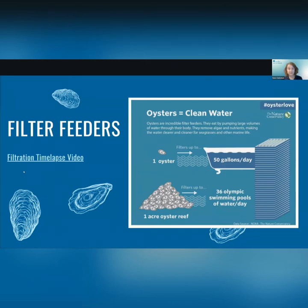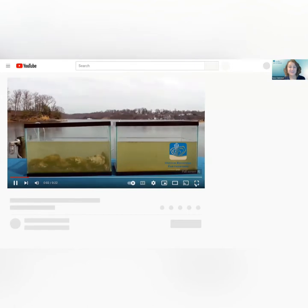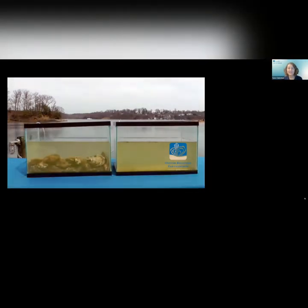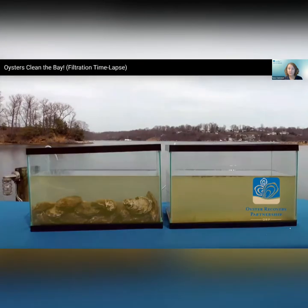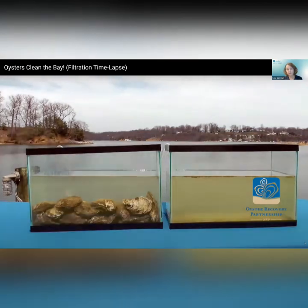It's thought that a healthy adult oyster can filter up to 50 gallons of water per day. If we scale that up to an acre of oyster reef, that's about 36 Olympic-sized swimming pools of water per day. We have a short video to demonstrate that — in this time lapse, the tank on the right stays cloudy but the tank on the left with oysters in it gets clearer and clearer over time as they filter out suspended sediments and particles in the water.